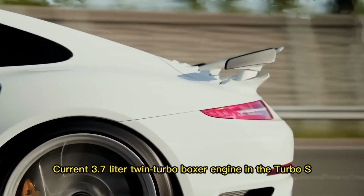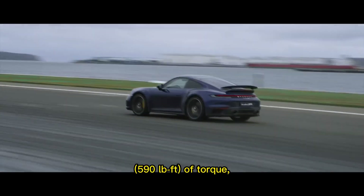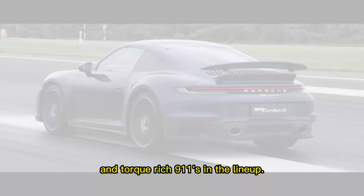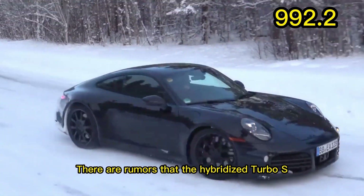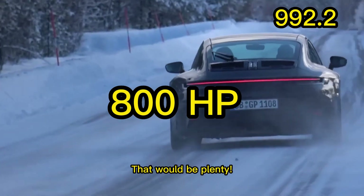The current 3.7-liter twin-turbo boxer engine in the Turbo S can produce 640 horsepower and 800 newton-meters of torque, making it one of the most potent and torque-rich 911s in the lineup. There are rumors that the hybridized Turbo S will be able to reach 800 horsepower — that would be plenty.